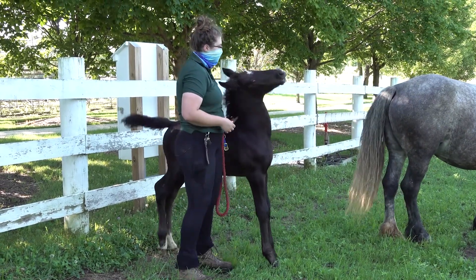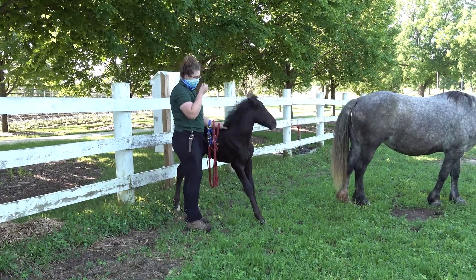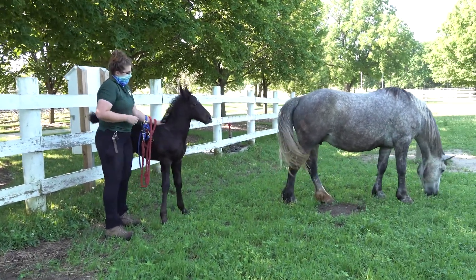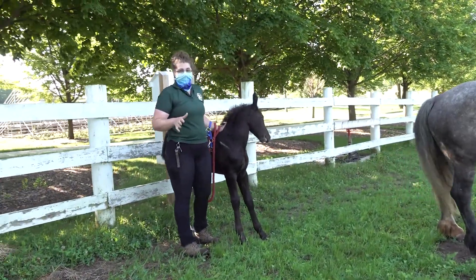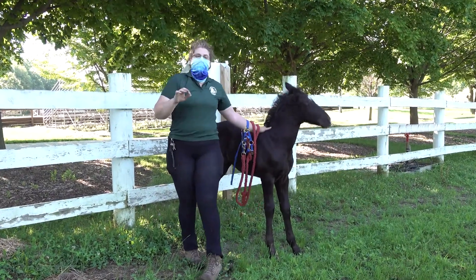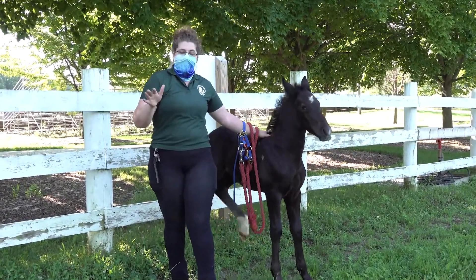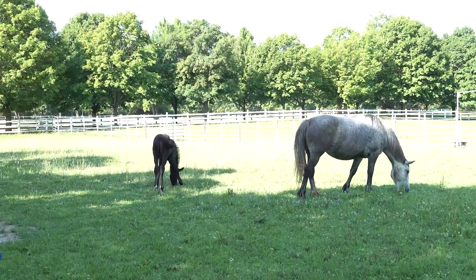Luckily, he is a pretty well-behaved boy and we know all his favorite itchy spots. From the day he's born until age two, he'll gain about 90% of his body mass, and then from years three to five he'll gain that extra 10%. He is pretty big right now.